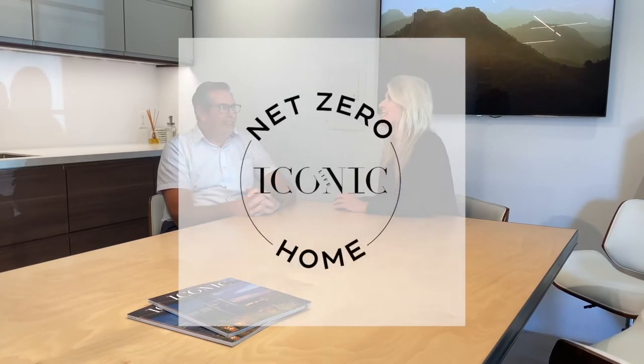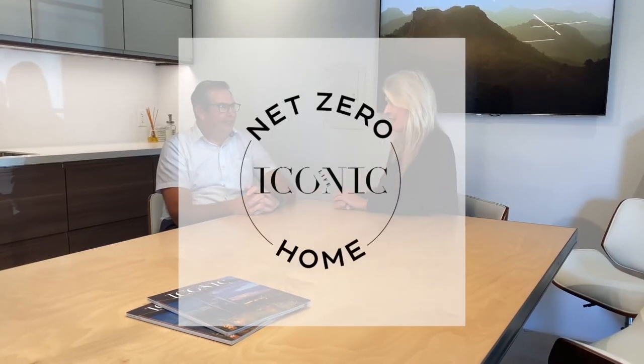Hi everybody, Renee Dee, publisher of Iconic Life Magazine, and I am super excited to be here with Scott Carson from Cosan Studio. We are talking today about the Net Zero Iconic Home. So welcome Scott, thanks for chatting with me about this. I want to hear a little bit about the Net Zero Iconic Home from an architectural standpoint.